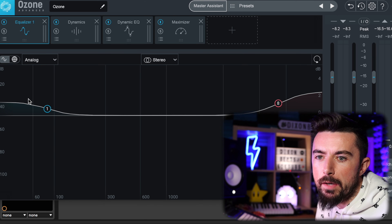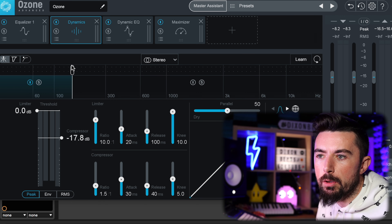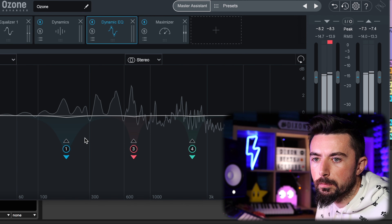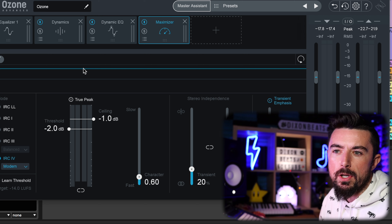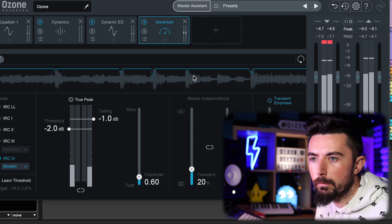It did its thing — added a bit of EQ to the low end and a bit to the high end, sorted some of the dynamics out with dynamic EQing, and the maximizer dips a little when the kick hits, kind of like a side chain. Not a huge change on this occasion, but there have been times where it's completely made my track sound louder and more dynamic.